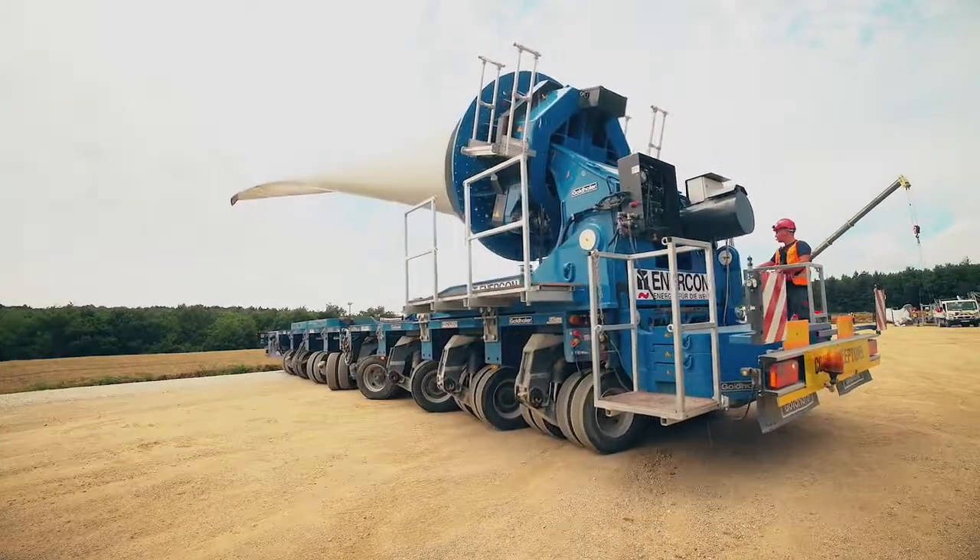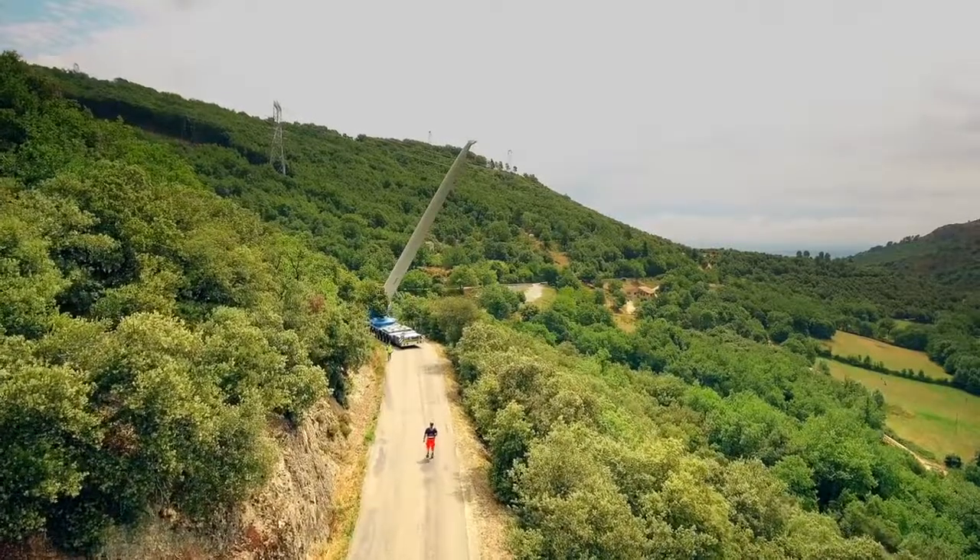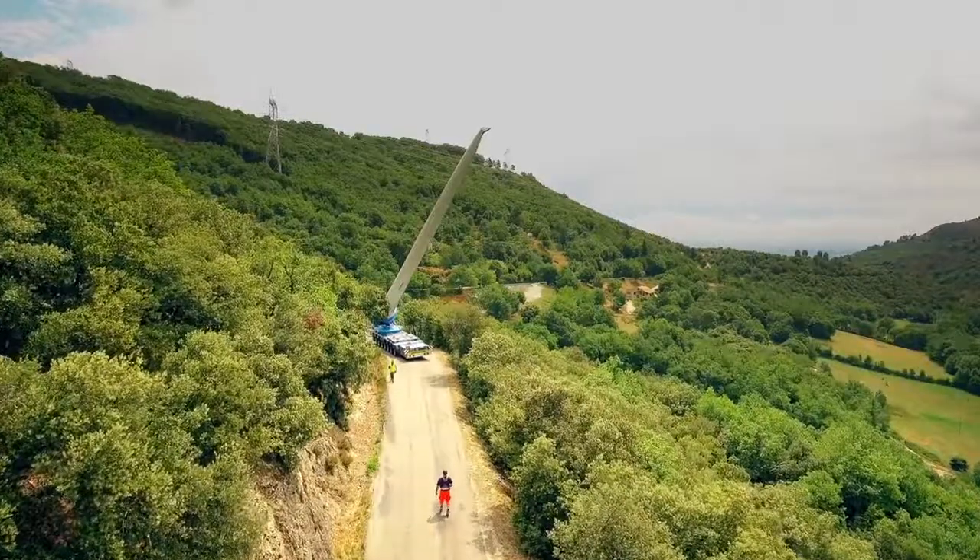Pour transporter cette pale, on a fait appel à une remorque spéciale. Une fois sur la remorque, la pale peut se lever jusqu'à 60 degrés, et puis peut s'orienter à droite ou à gauche selon les obstacles qu'il y a à franchir.